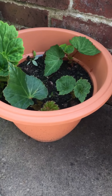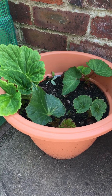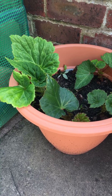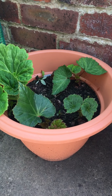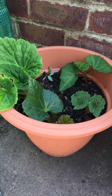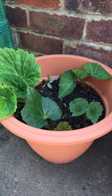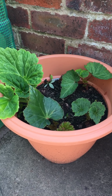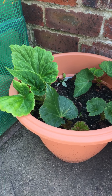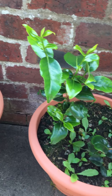These are begonias from tubers. I bought them on special offer at Cherry Lane nurseries. They're doing quite well — they had a slow start, the bulbs were tiny, but hopefully I'll achieve some flowers this year.